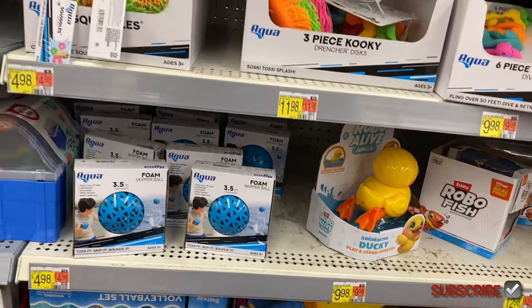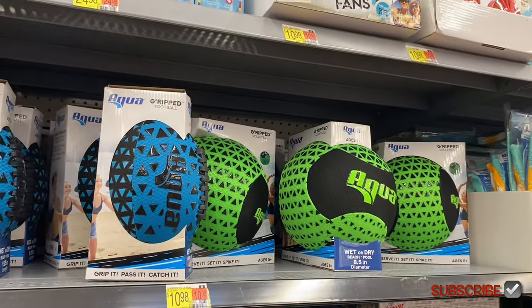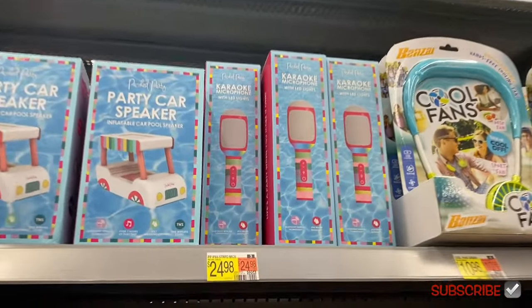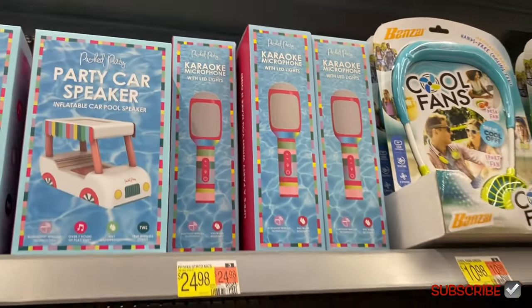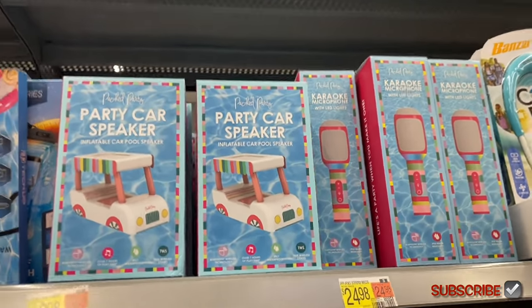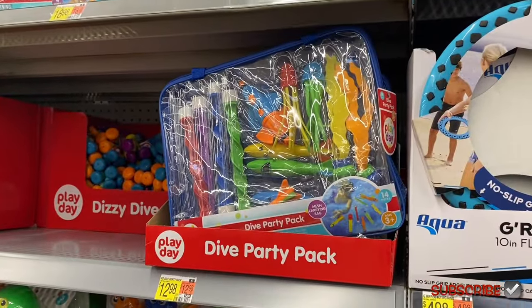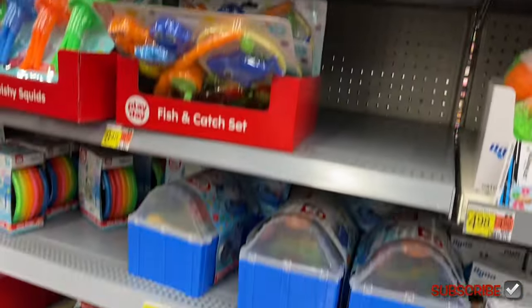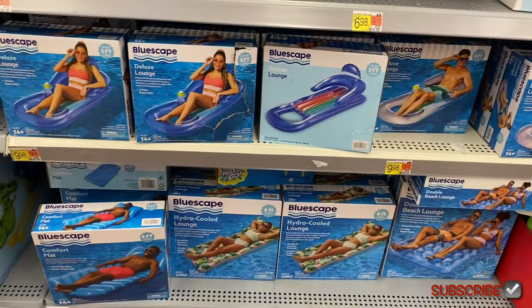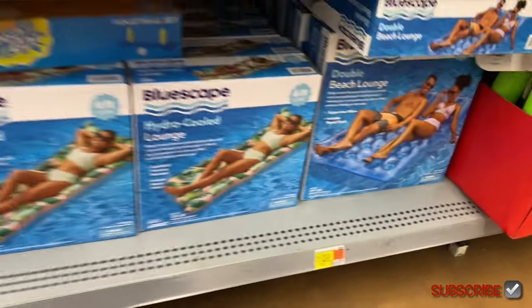There's a basketball pool game for $20, Battle Splashers for $4.98, a swimming ducky, foam skipper ball, a three-piece set, and a Twister Splish Splash version. Cool fans and a karaoke microphone with LED lights for the pool at $24.98, a party car speaker for $20, and a pool party pack with everything. Dive toys — I always loved throwing those and diving for them. Deluxe loungers, a comfy mat for $10, a 13-dollar one, and a two-person version for $20.